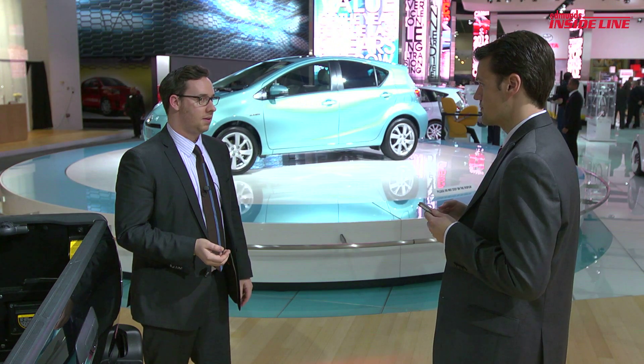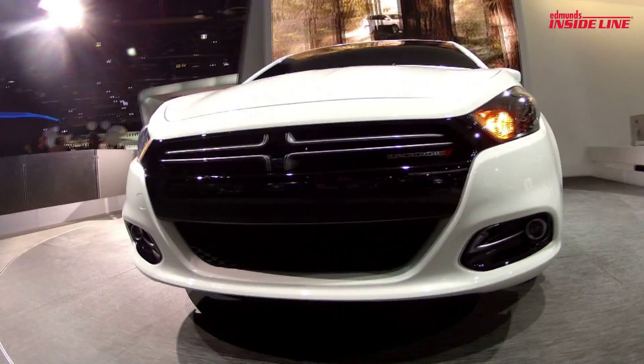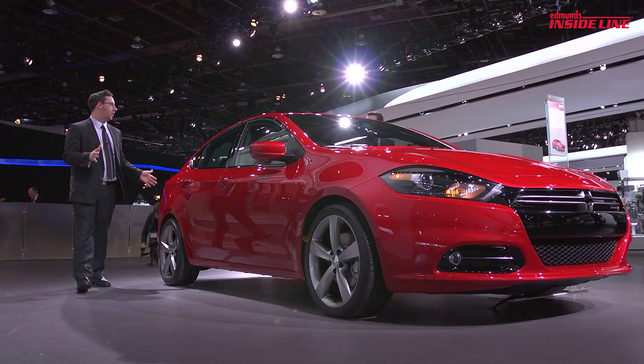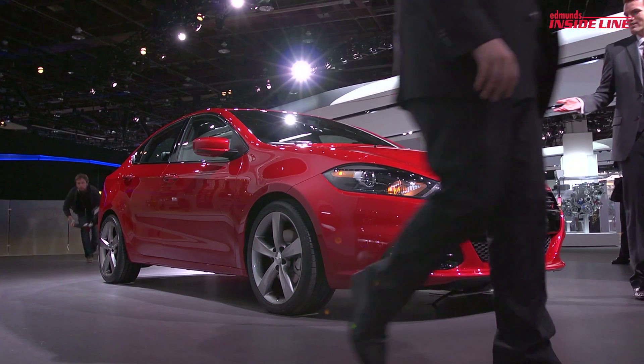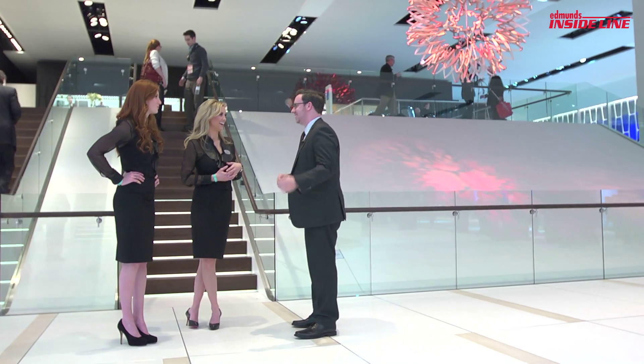This is your favorite car on the show? Oh, no. Dodge Dart — another solid, stylish compact out of Detroit. Yeah, seriously. Think of what they were making two years ago.